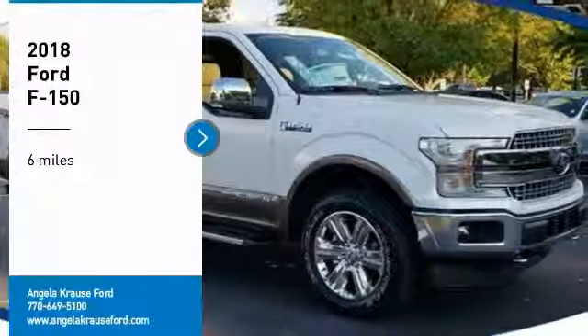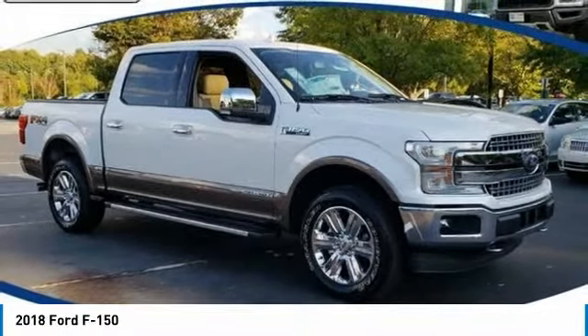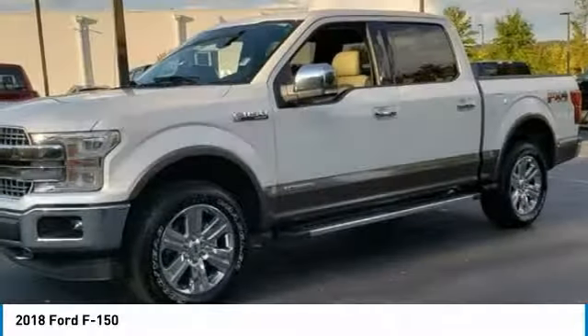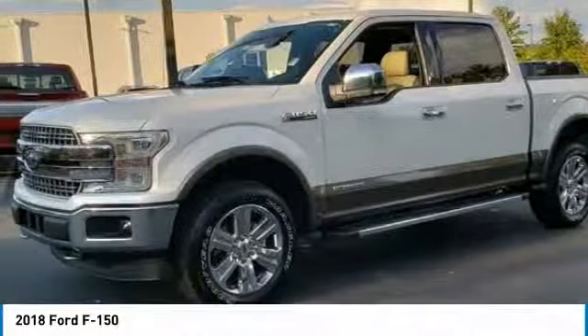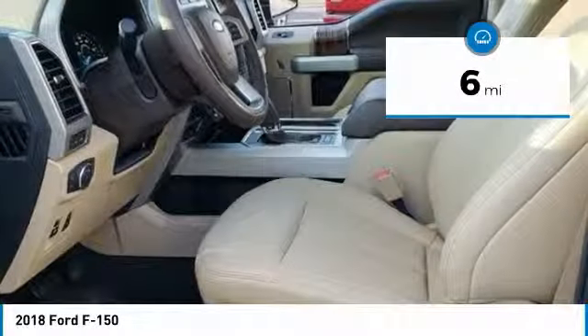Looking for the right vehicle? Check out the 2018 F-150. A Ford F-150 knows how to handle any situation — it's built to follow orders, no whining. This vehicle has less than 100 miles.